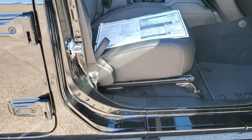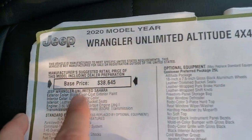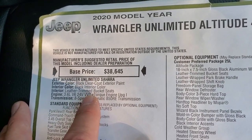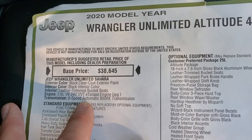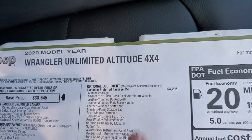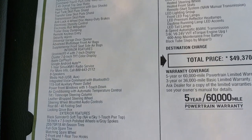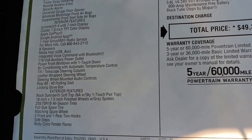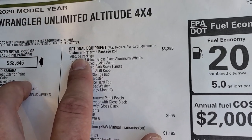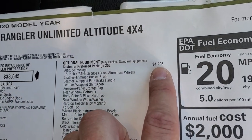We're going to check out the original window sticker — feel free to pause at any second. It is a Sahara first and foremost. Black is the exterior and interior color. You got the 3.6 and the 8-speed automatic. The sticker shows the Altitude Edition, and here is all the standard equipment. The Altitude package, which is a 25L package, is $3,295.